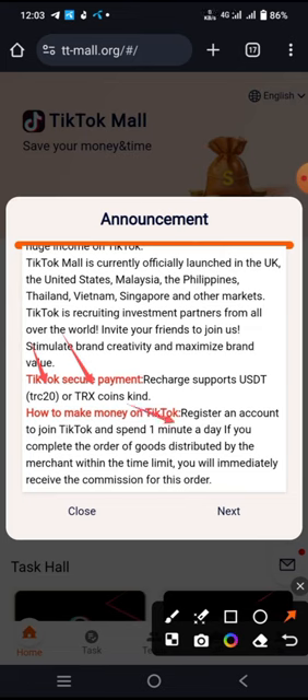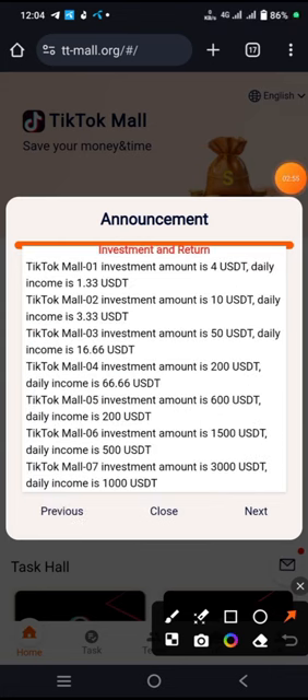Here's the official announcement. You can scroll down to check the investment and return tiers. Investment model one: amount is $4 per day, daily income $1.33 USD. Model two: daily investment and daily income $3.30 USD. Model three: investment amount $550 USD, daily income $16.66 USD. You can check all investment amounts and details in the announcement.